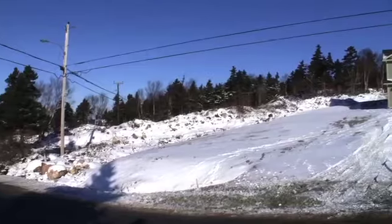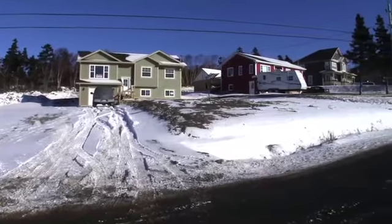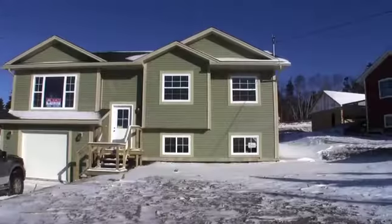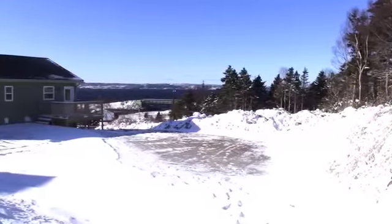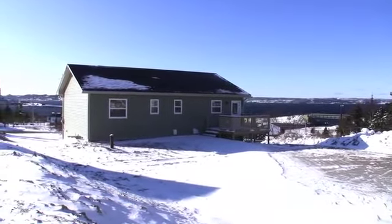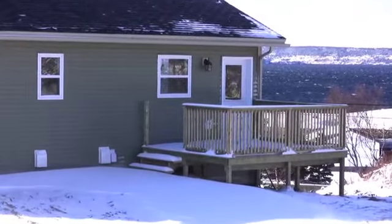If you enjoy country living, then this beautiful new home, situated on a quiet street in Seal Cove, is just what you're looking for. The home is situated on a large lot, in close proximity to the East Coast Trail System, and with drive-in access to the rear of the property, it's perfect for ATVs and outdoor enthusiasts. Plus, you're sure to enjoy those summertime barbecues as you look out over the ocean from the rear deck.